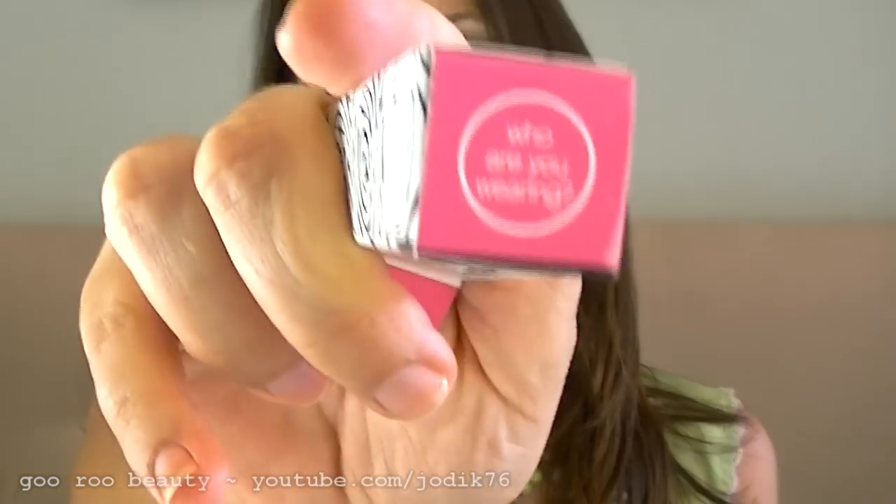Benefit did have some free gifts with the two items that I purchased. The first one was a free full-size lip gloss — this is in Who Are You Wearing, and that is what the color looks like.